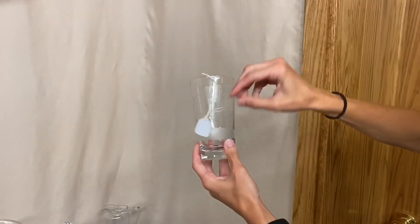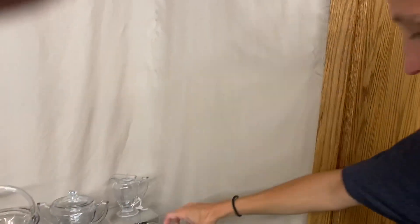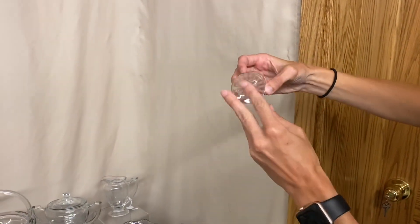We have a soda glass with skier etching on it, and it is $45 — only one available. Here's a banded foot cordial for $25, and it's marked on the bottom.